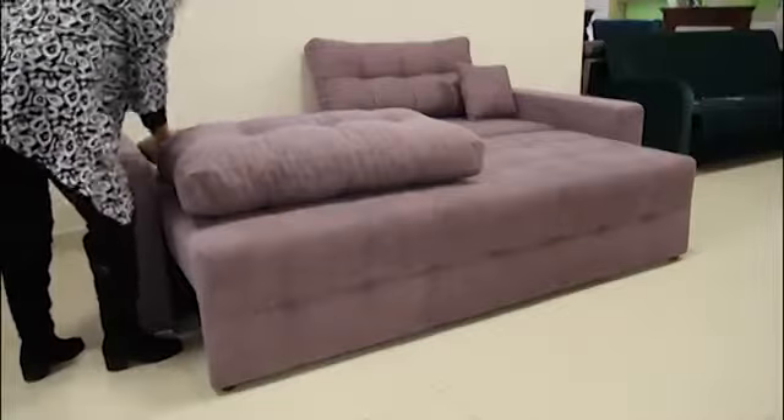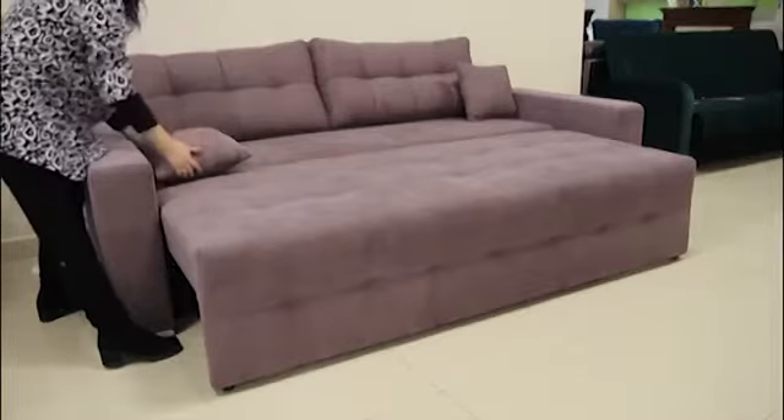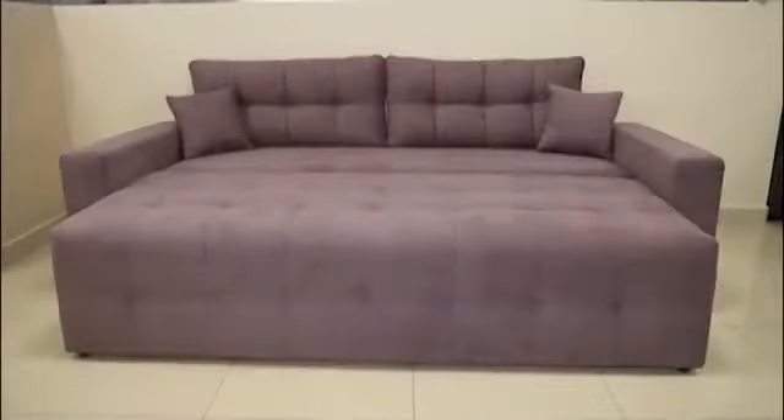The divan-EVRO-KNIJKA has a nice space with a flat surface. For the transformation of the divan into the closet, there is no additional space required on the side of the divan.